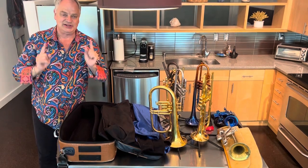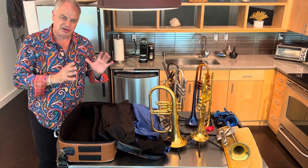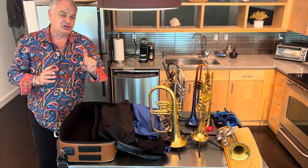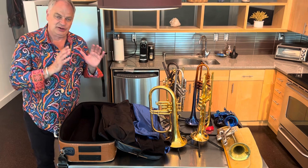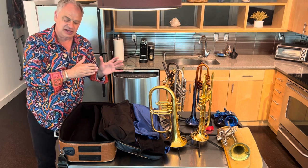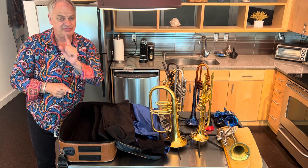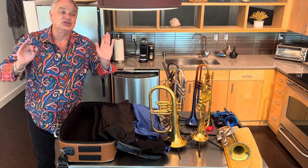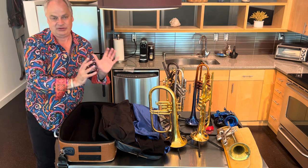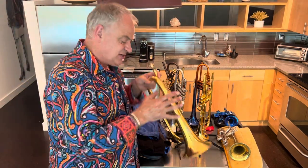Hi everybody, today is show-and-tell. I'm on the road in Seattle and I wanted to show you — of the over 30 trumpets that I own, most of which are Yamahas — seven very unique horns, and I want to tell you not only about the instruments themselves but also how I got these trumpets on board for my flight from Los Angeles to Seattle yesterday. I probably broke a Guinness World Record for the number of legal trumpets ever brought on board an airplane.